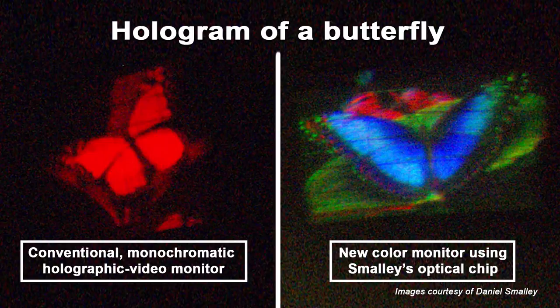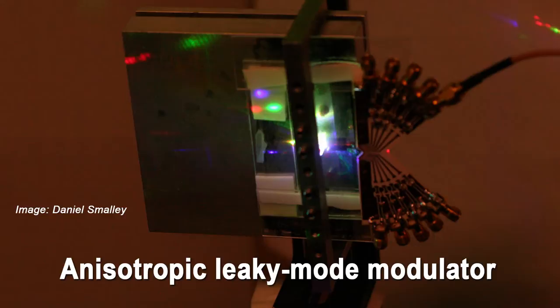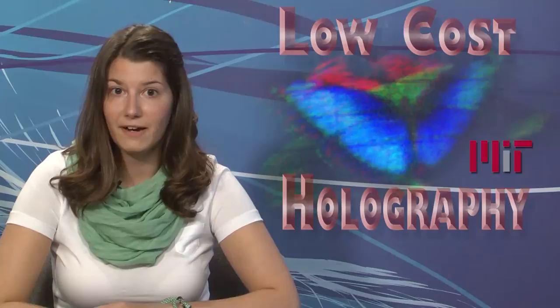The new hologram-generating approach developed by grad student Daniel Smalley generates waveguides under small crystals of lithium niobate that can confine the light traveling through them. Metal electrodes were deposited onto each waveguide to produce acoustic waves. Using the new technique, Smalley is building a prototype color holographic video display whose resolution is roughly that of a standard definition TV, which can update video images 30 times a second — fast enough to produce the illusion of motion. At the heart of the display is an optical chip resembling a microscope slide that Smalley built for about $10. The technique was detailed in Nature.